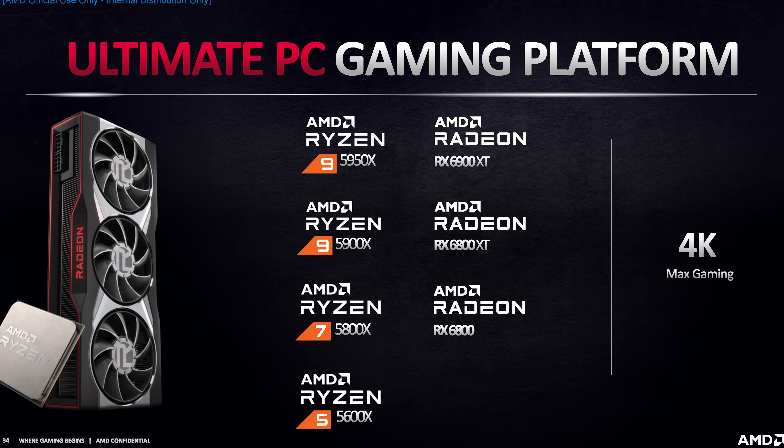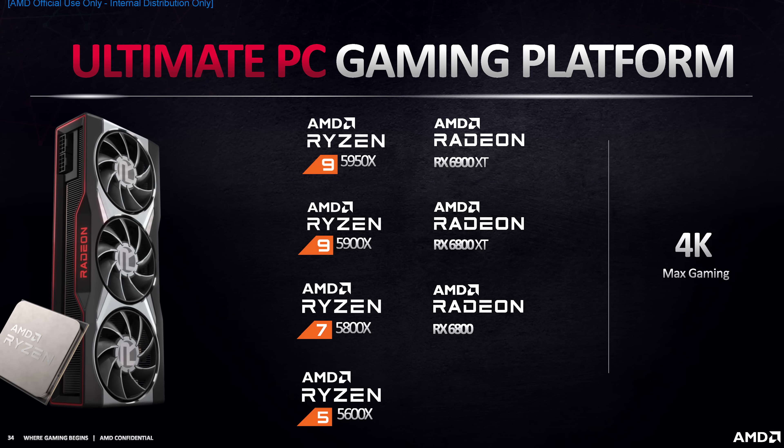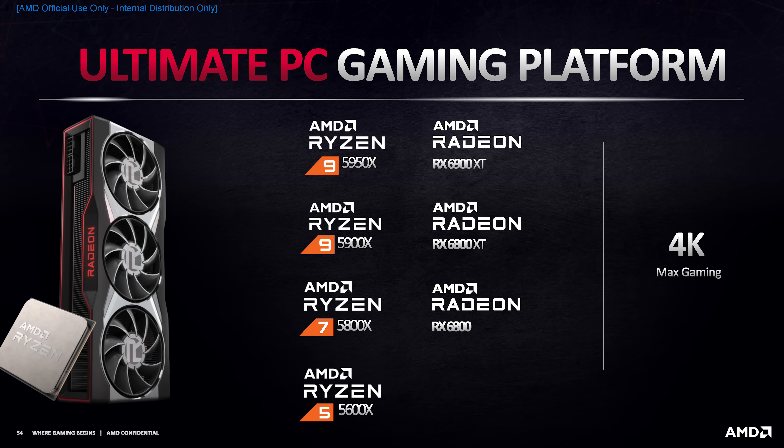Welcome back to Hardware Unboxed. AMD has just finished their long-awaited Big Navi presentation where they announced the Radeon RX 6000 series. AMD were kind enough to provide us with most of the information ahead of time so we can give our thoughts on what has just been shown off, analyze the presentation and give you the raw information. AMD today announced three Big Navi GPUs: the Radeon RX 6800, the Radeon RX 6800 XT, and the Radeon RX 6900 XT. These are designed to compete with Nvidia's GeForce RTX 3070, 3080, and 3090 respectively.